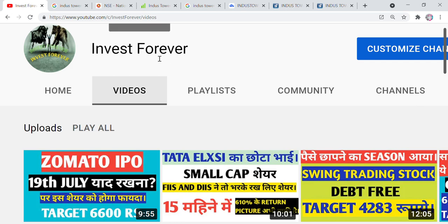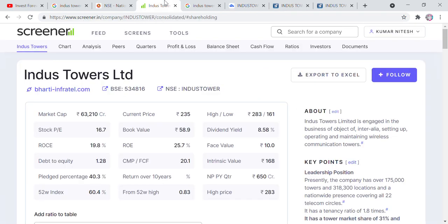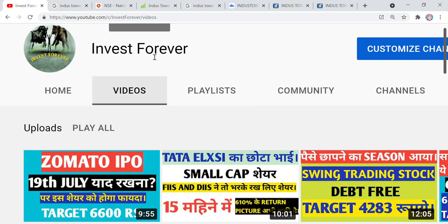Hello friends, Invest4Hour is here one more time. In this video, we are going to talk about a particular stock called Industry Tower, which we will analyze technically, fundamentally, and financially. Before that, I request you to subscribe to our channel, share it with family and friends, and connect with other people so that they can come to the market. You can also see a playlist here for good knowledge.